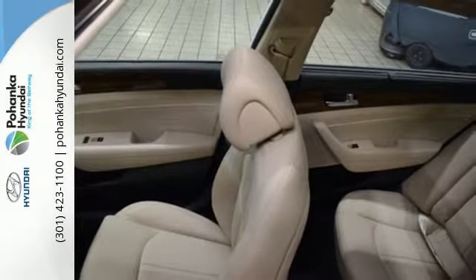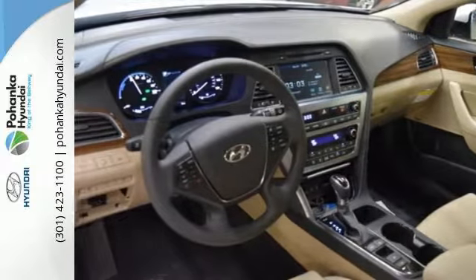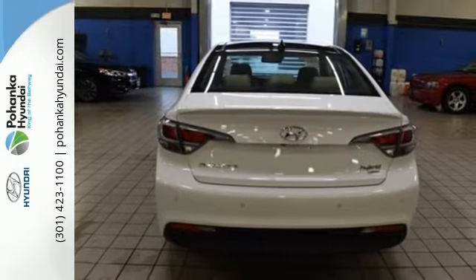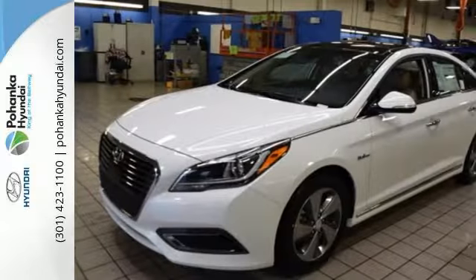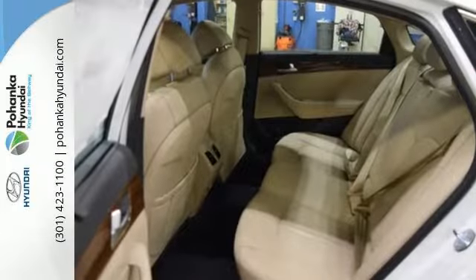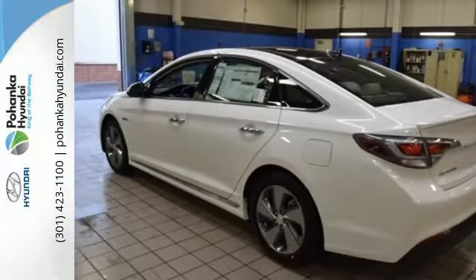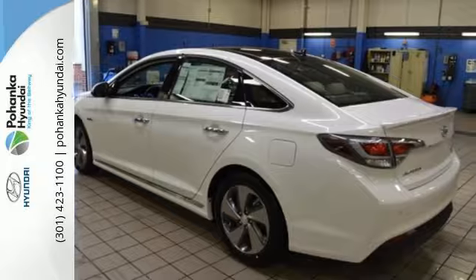Beyond fascinating style is more passenger and cargo space than any other midsize hybrid sedan in its class. Features include proximity key entry with push button start, a rear view camera, Bluetooth and drive mode select with eco, normal and sport options — presence, fuel efficiency and most surprisingly, spaciousness.